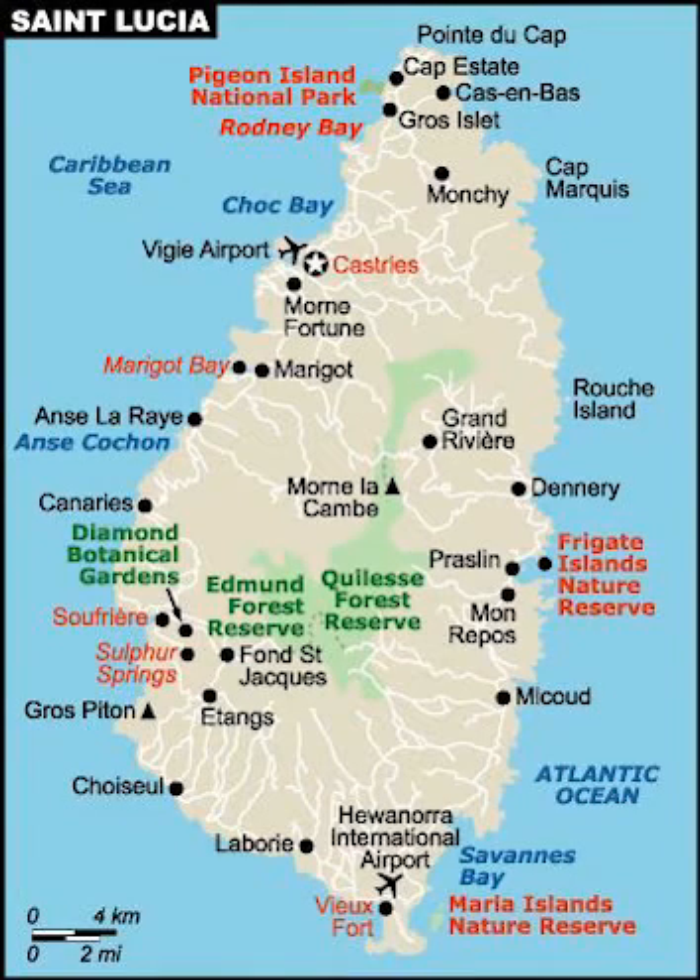Greetings my friends. This is a map of St. Lucia. As a volcanic island, St. Lucia is very mountainous, with its highest point being Mount Gimmy at 950 meters above sea level.